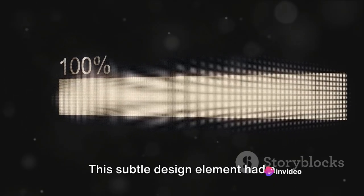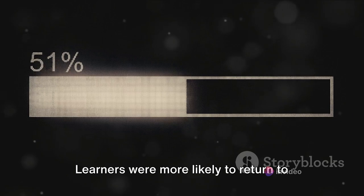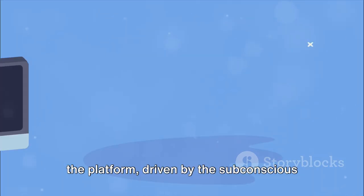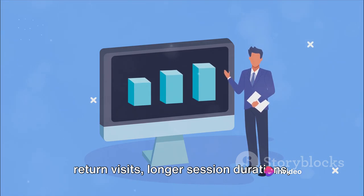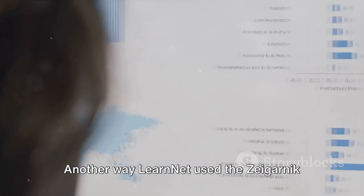This subtle design element had a significant impact on user behavior. Learners were more likely to return to the platform, driven by the subconscious desire to complete their progress bars. The platform noticed an increase in return visits, longer session durations, and higher course completion rates.